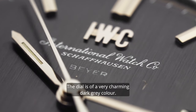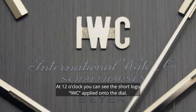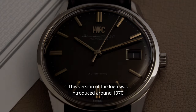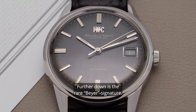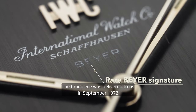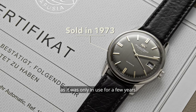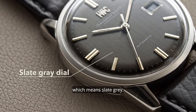The dial is of a very charming dark grey color. At 12 o'clock you can see the short logo IWC applied onto the dial. Below, a printed long version: International Watch Company Schaffhausen. This version of the logo was introduced around 1970. Further down is the rare Bayer signature. The timepiece was delivered to us in September 1972 and then sold a year later. The dial color is confirmed in our books as 'arduars,' which means slate grey.